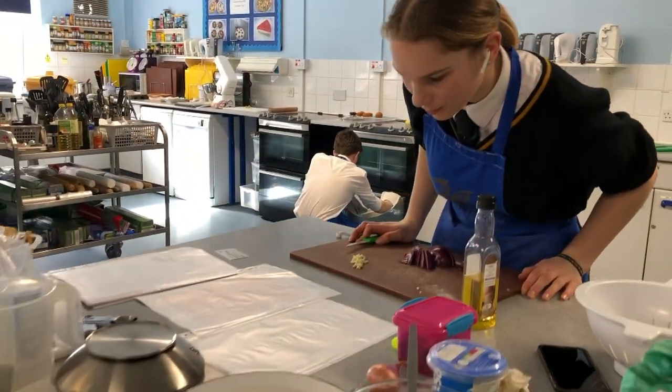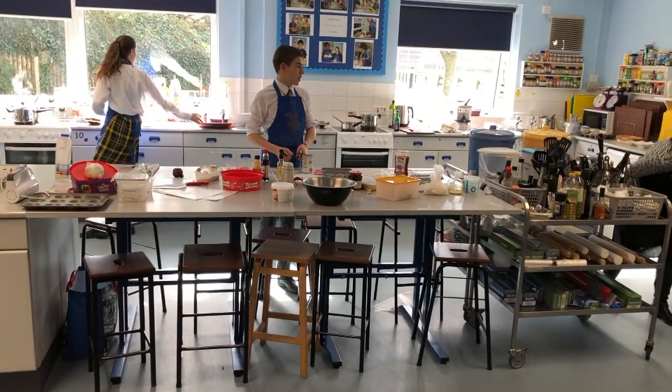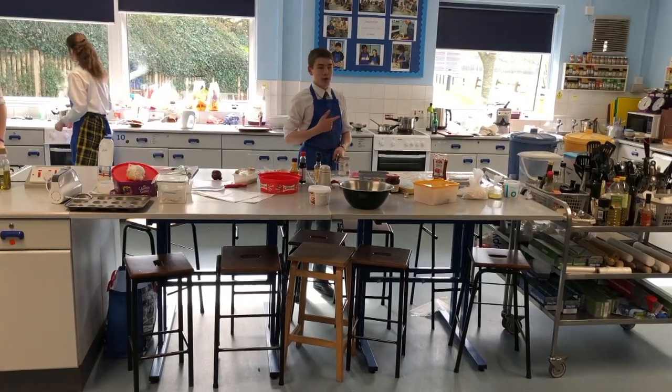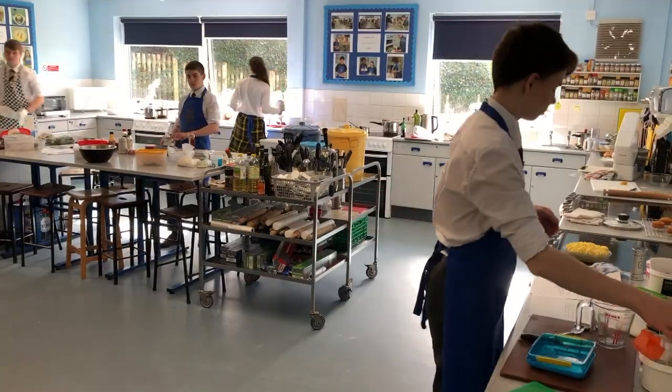Everything going to plan? Toby, what are you making? I've made a salmon pie. Good luck, everybody.